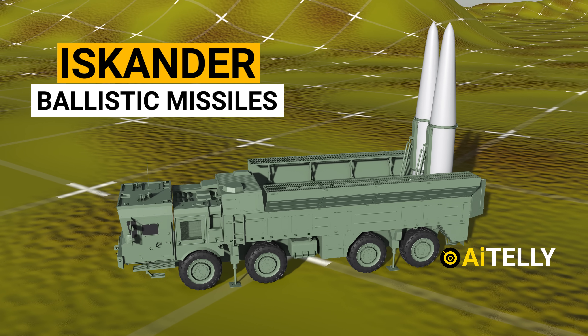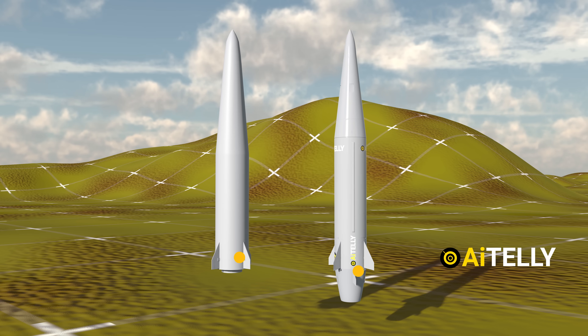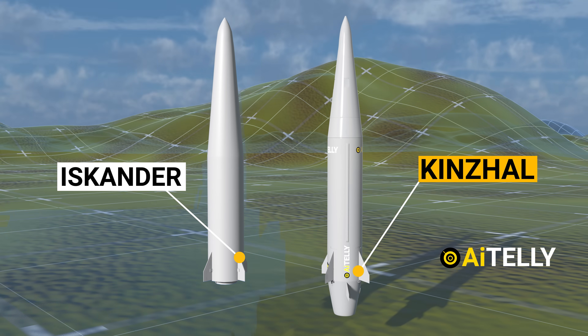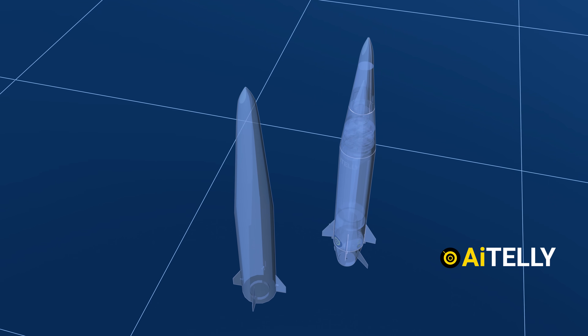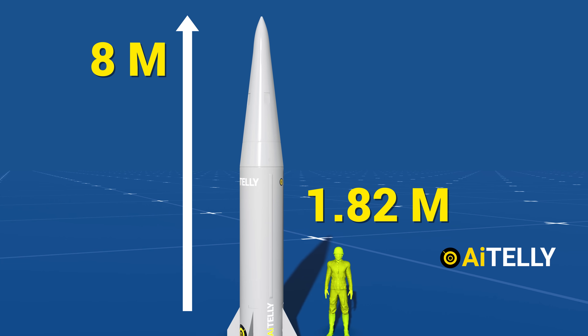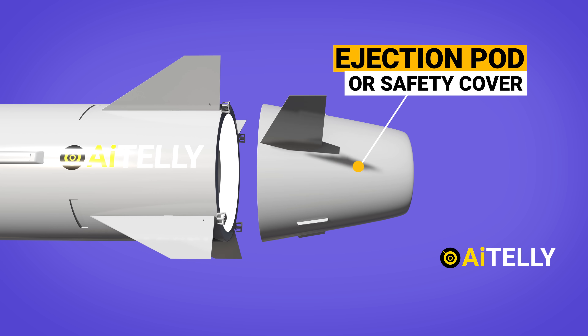Apart from the Russian Zircon hypersonic missile, which we haven't seen tested, let's take a look at the Kinzhal missile. As you can see, these are very similar, and some analysts believe they even share many components with the infamous Iskander land-based ballistic missile. Starting from the bottom, we have the ejection pod.